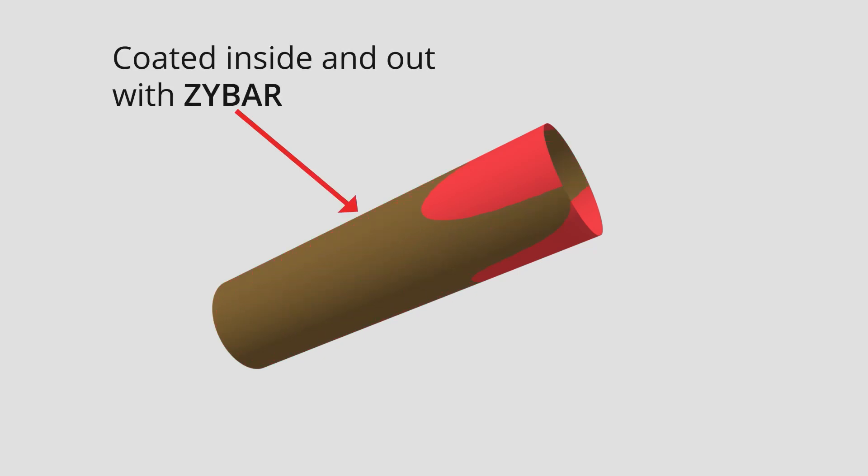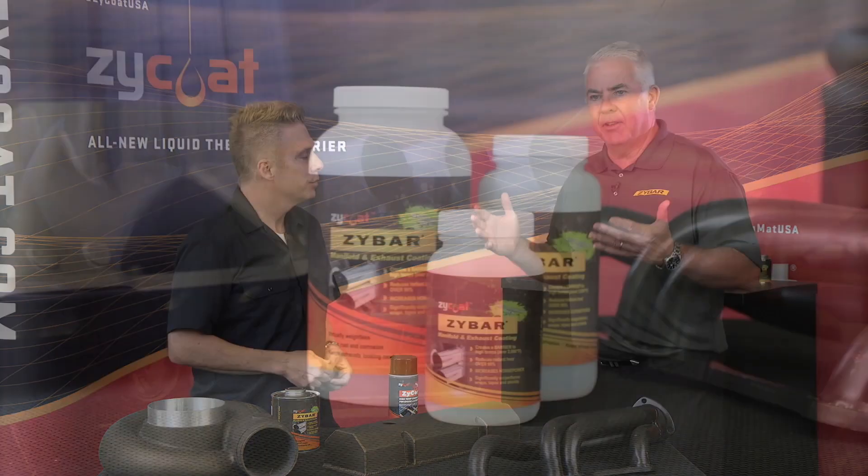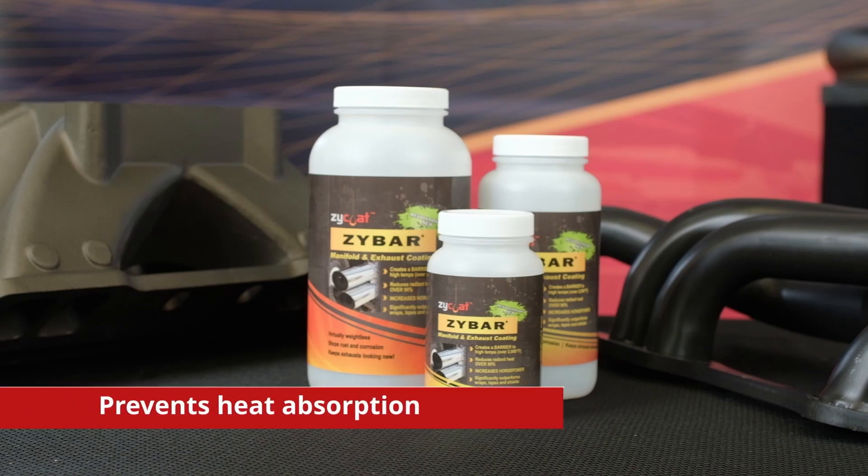Zybar prevents that metal from absorbing the heat, so that hot gas flows through unencumbered — you get more horsepower. Whether you're out there racing, whether it's marine, whether it's off-road, performance is a big thing and heat is a crucial problem. Heat is the enemy of speed, and what Zybar does is prevent components from absorbing heat so that hot gas flows through unencumbered.